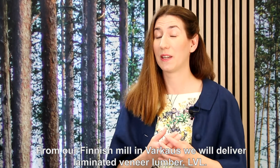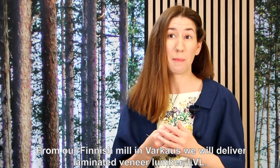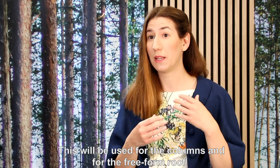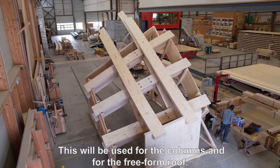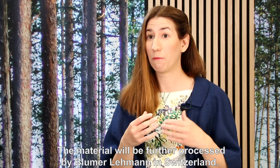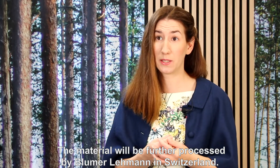From our Finnish mill in Varkaus, we will deliver laminated veneer lumber, LVL. This will be used for the columns and for the free-form roof. The material will be further processed by Blume Lehmann in Switzerland.